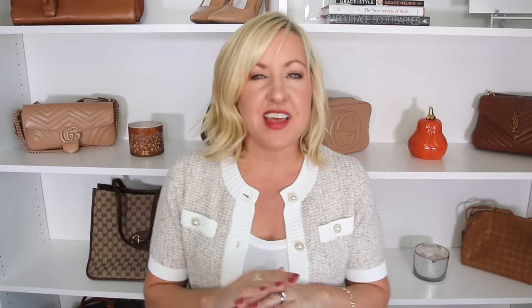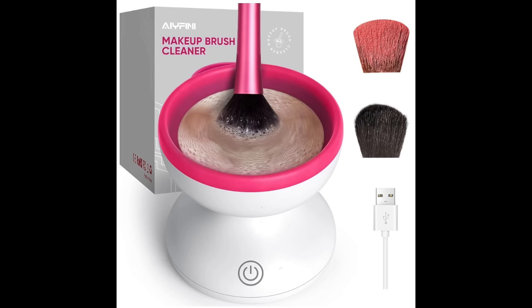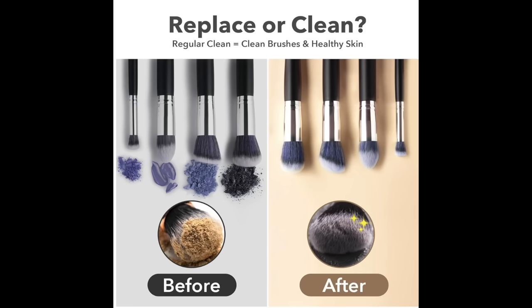While we're on the subject of makeup brushes, you'll also want something to clean them. I received this product last year and really enjoy it. You fill this little bowl with cleanser and water, place your brush inside, gently agitate it, press the button, and within 30 seconds to one minute all the gunk in your brush is released. It's right around $22 — a great purchase for yourself or as a gift for anyone really into makeup.